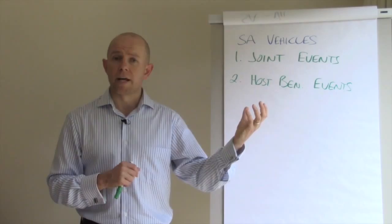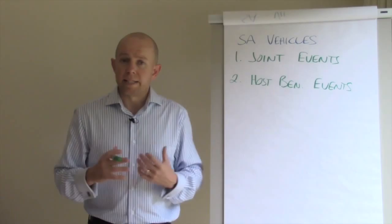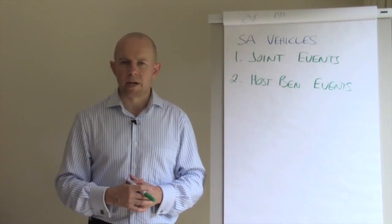The difference between a joint event and a host beneficiary event is that in a host beneficiary event, one party plays the host. For example, I might invite all my clients to an event and bring in a strategic alliance partner — say a financial planner — to speak. I'm providing value to my clients by giving them information they didn't have before.